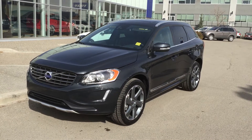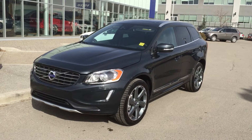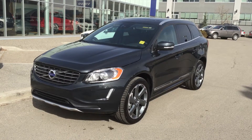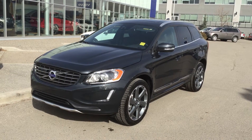Here's one at Valentine Volvo that just became available. It was one of our sales staff's personal demo — very well maintained. Right now it's got the 20-inch winter wheel package, which is $2,600 as an extra, and that's not included with this vehicle right now.